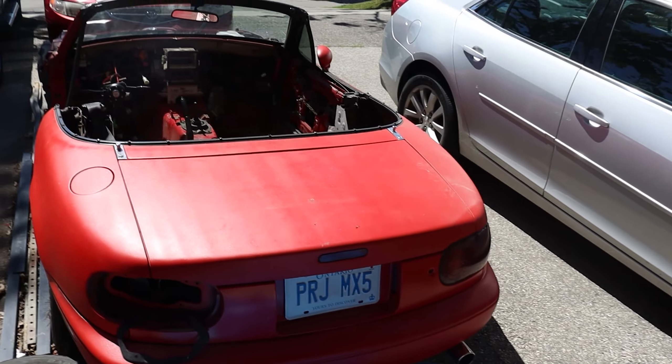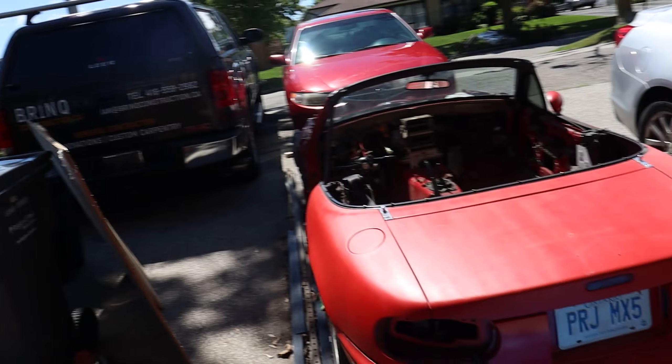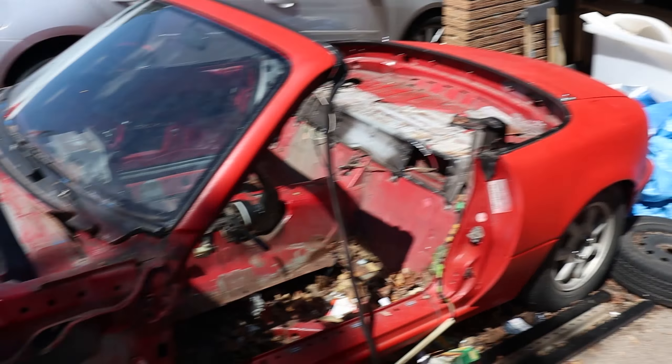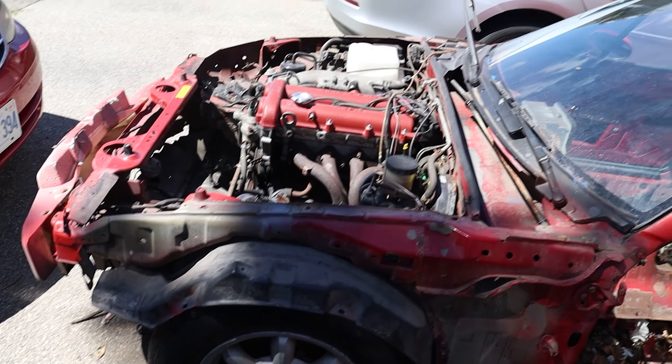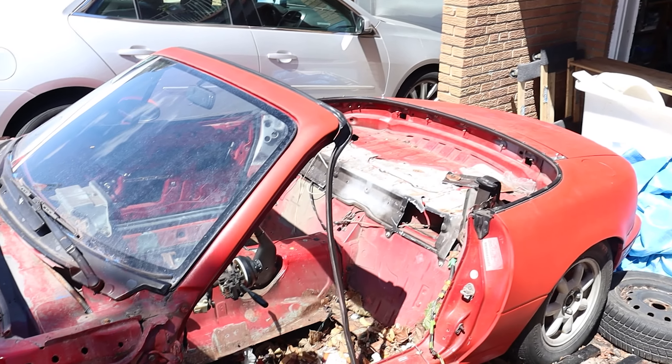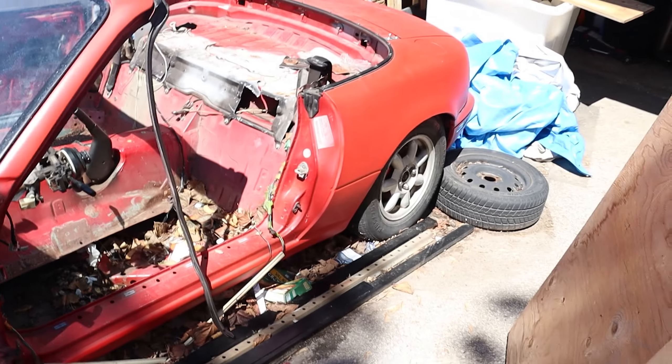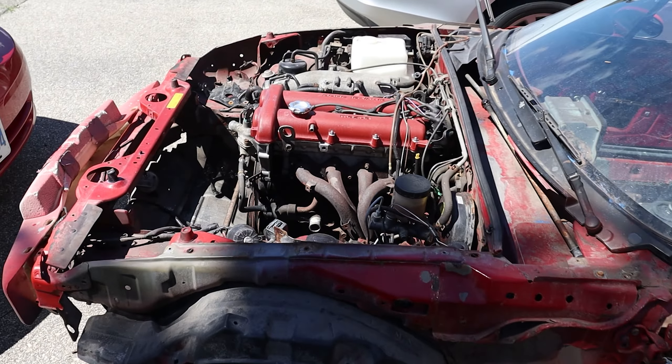This is not my car anymore — well, it is technically — but it's also being changed to a different Miata. So we are scrapping this one and we have another one that we've been working on. We're going to be stripping this today because we're getting another car sitting here. The other Miata is in a storage locker. The plan for today is to strip as many parts as we want from this one so we have them for the other one, then figure out what we're going to do about scrapping it.